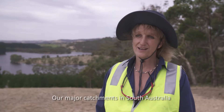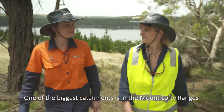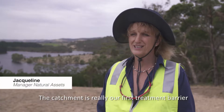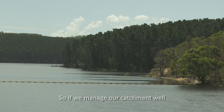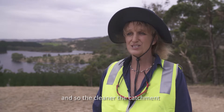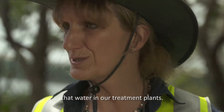Our major catchments in South Australia consist of surface and groundwater catchments. One of the biggest catchments is in the Mount Lofty Ranges and it supplies the city of Adelaide and rural communities. The catchment is really our first treatment barrier in the chain from water from the catchment to the customer tap. If we manage our catchment well it filters the pollution through its soils and vegetation, so the cleaner the catchment the less we have to worry about how to treat that water in our treatment plants.